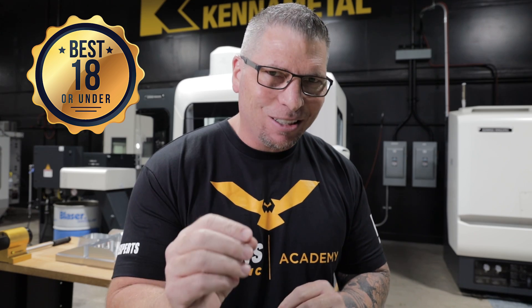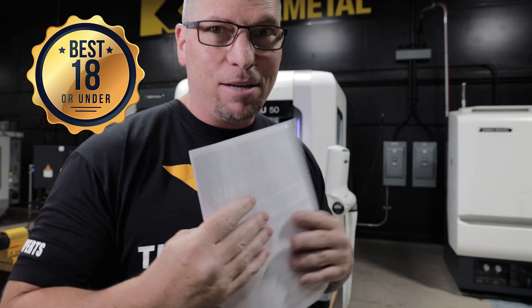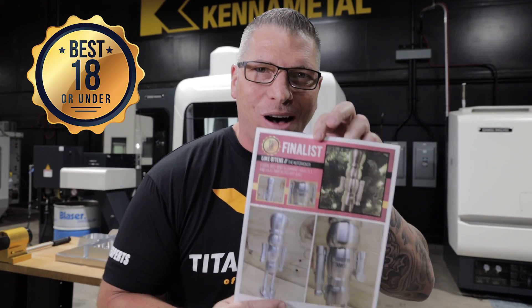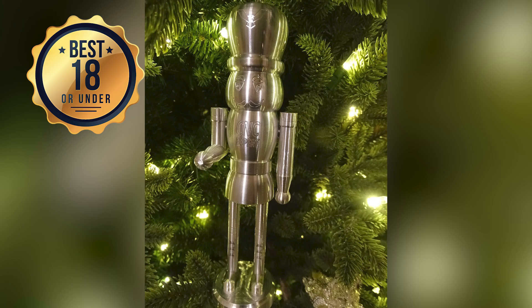The first category we're going to announce is for 18 and under. The talent in this group was incredible — so proud of our younger generation stepping up. The winner of the 18 and under category is — drumroll — the Nutcracker, by Luke Ottens!